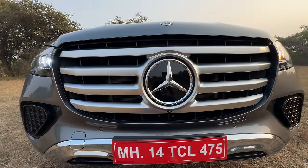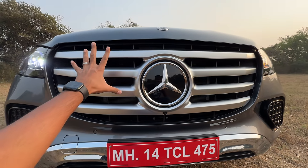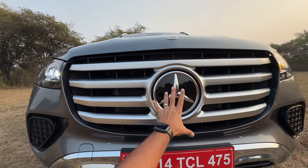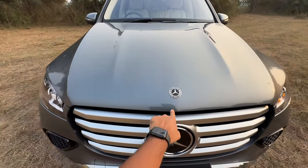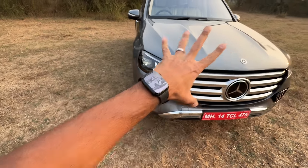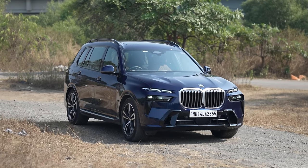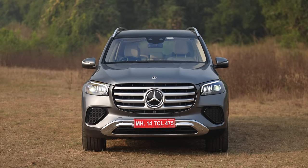The grille is huge — they've made the grille really big now. It doesn't look as attractive as it was earlier. The big Mercedes logo actually has radars behind it, and there's another small Mercedes logo there. The BMW X7 is the immediate rival of this car, and the X7 is wider and taller when compared to the GLS. The grille is obviously bigger.